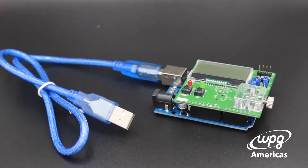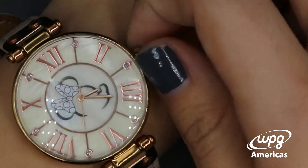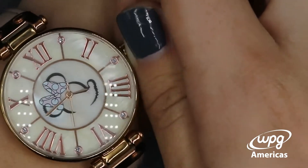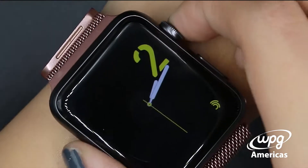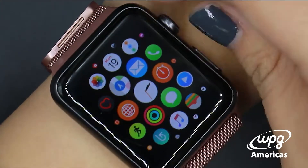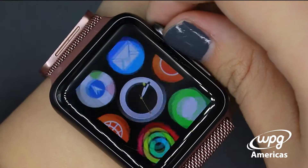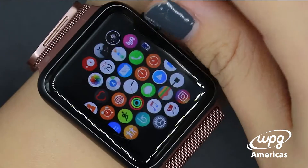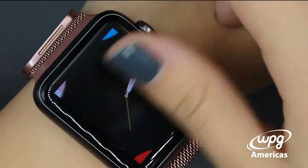Some of the applications of the PAT9125 can be seen in position sensing and miniature digital dial control. One of the most important applications will be for smart watches and other wearables that require a bezel crown to either change the clock face as well as zoom in and zoom out of your home screen and scroll through applications.